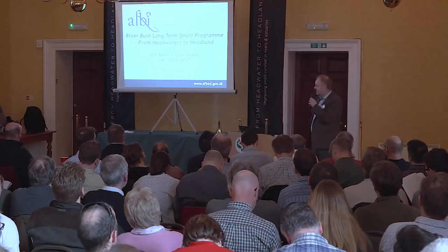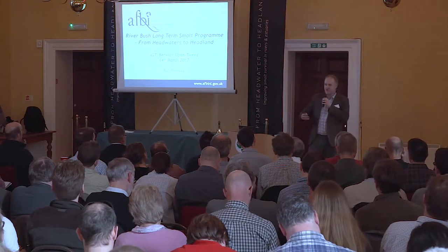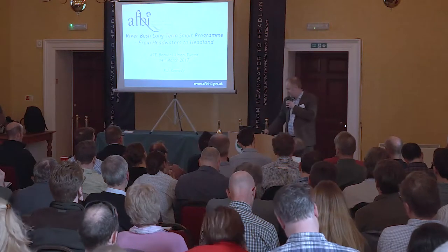I want to talk about the River Bush. I have to come and speak about a single river system after listening to Eric's presentation, so forgive me. We have the great benefit in Northern Ireland of a very long-term data series on our index river, and I want to tell you the story about the smolt run on the River Bush this afternoon.